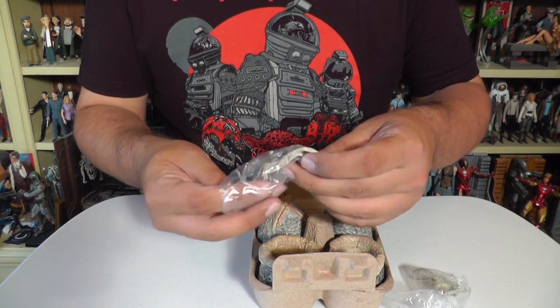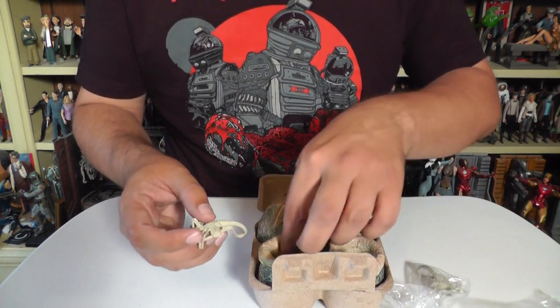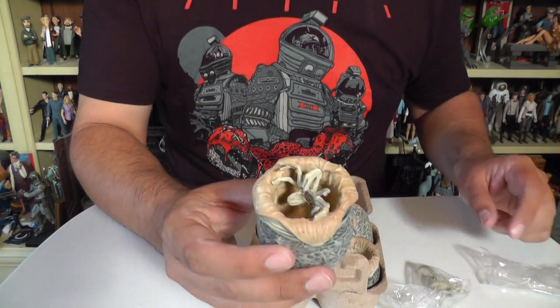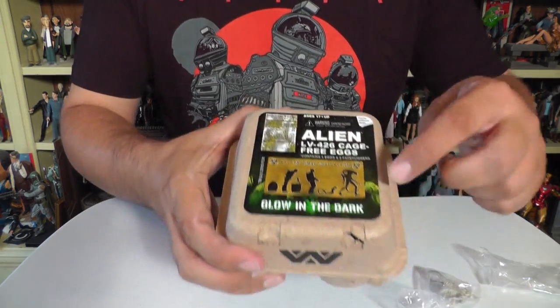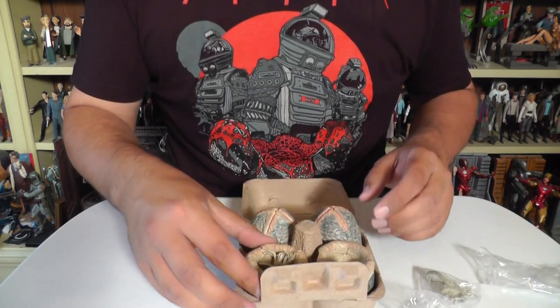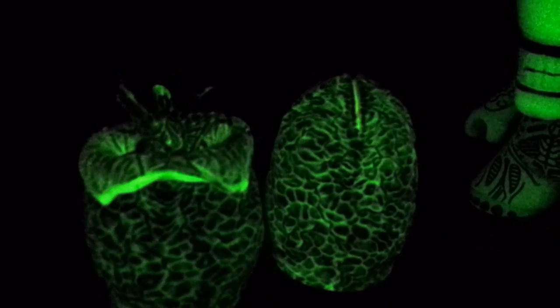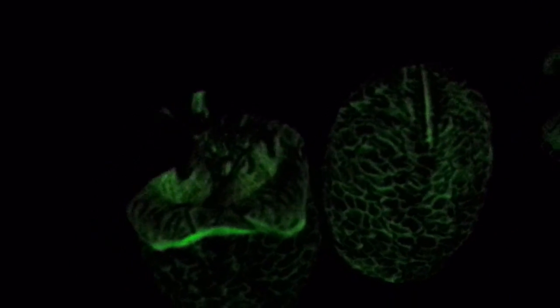It comes with little facehuggers that go inside. What's really cool is that these are glow-in-the-dark — it says so right on the packaging. As you can see, these eggs have a pretty decent glow to them, and the glow effect kind of highlights the cracks in the sculpt. The inside of the egg glows too. Also, that big vinyl alien figure has a really good glow to it as well. The glowing effect on the facehugger is pretty good — both sides are covered in glow-in-the-dark paint. It tends to fade on camera pretty fast, but it looks good in person.